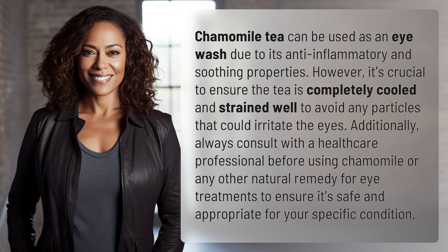Additionally, always consult with a healthcare professional before using chamomile or any other natural remedy for eye treatments to ensure it's safe and appropriate for your specific condition.